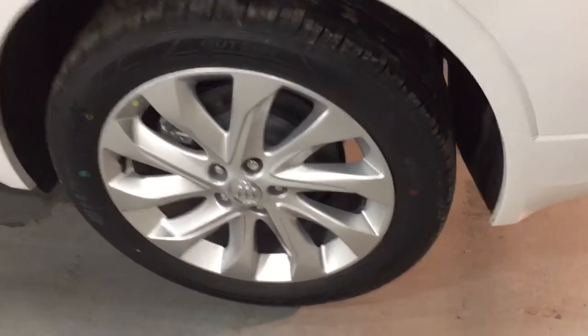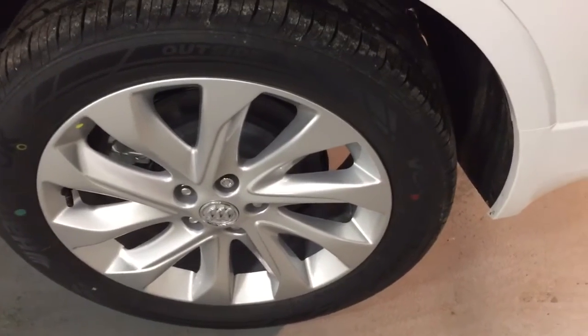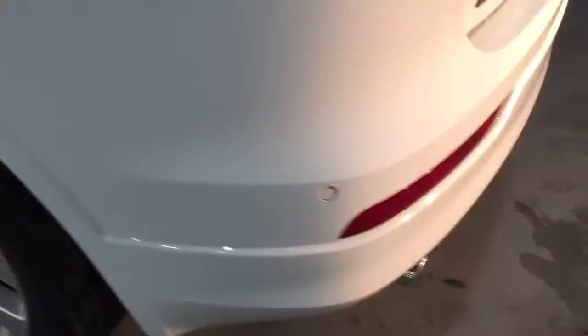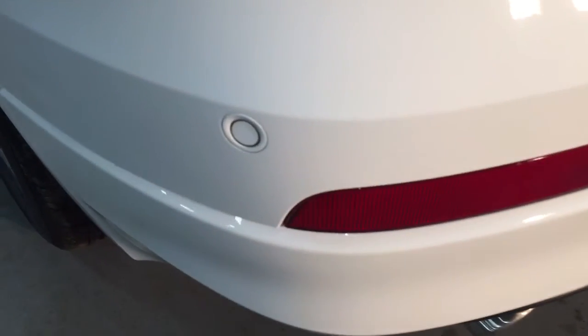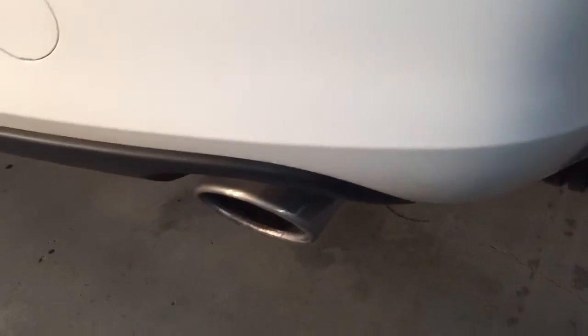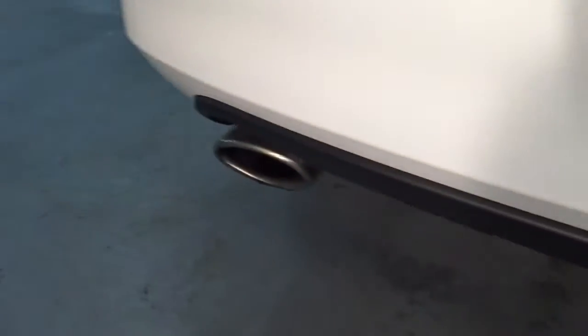19-inch multi-spoke aluminum wheels on this 2017 Premium Envision with Hankook all-season tires. Those are nice tires, and we've got your ultrasonic parking sensors here to work with the surround view camera. We also have a dual chromed exhaust.